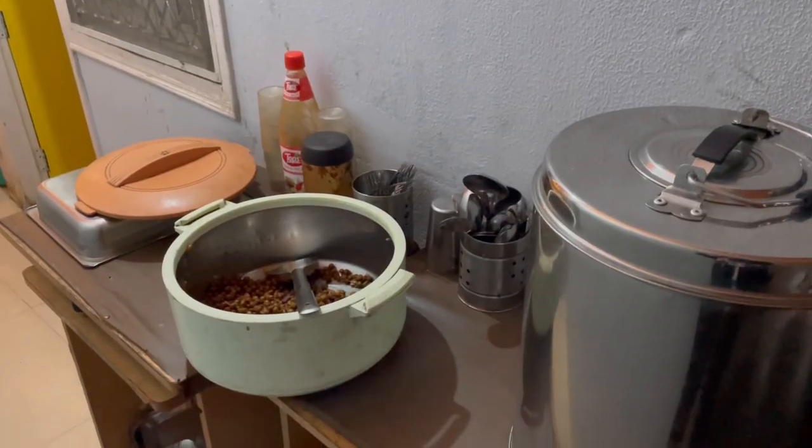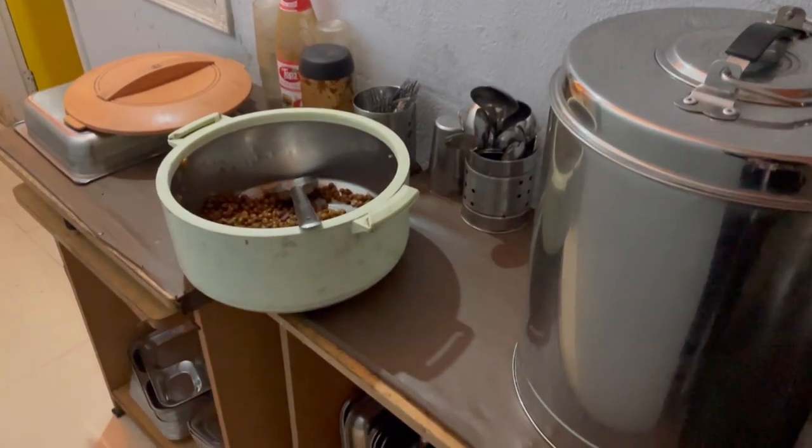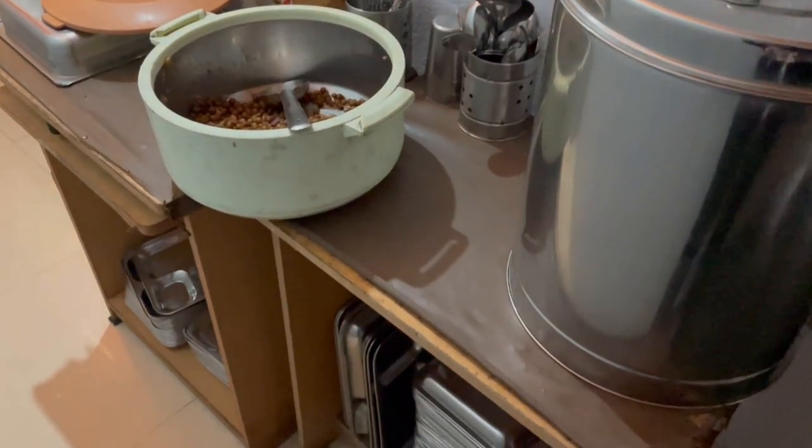Moving on to the area where the food is served — they have plates and all the needed items here and food is served here. Students can take their plates to their room and enjoy their meal.